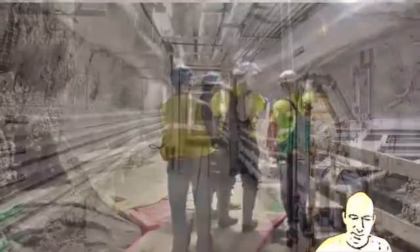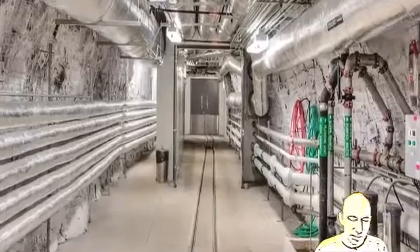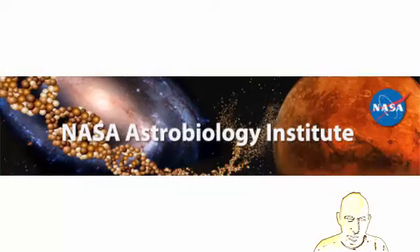This research is taking place in South Dakota in an old gold mine, and it's funded by NASA and the Astrobiology Institute.